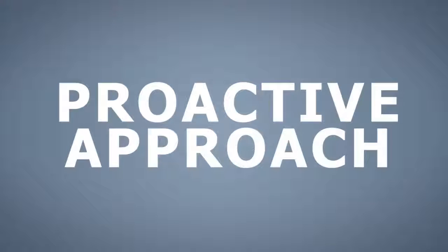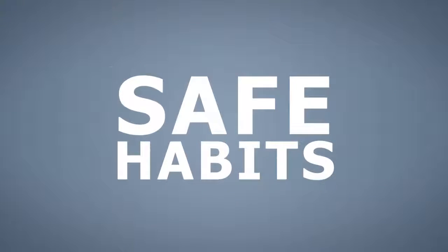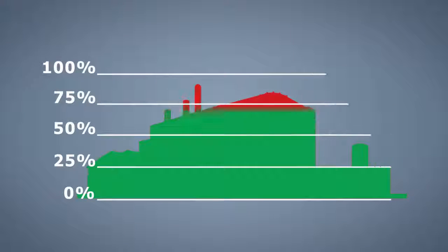Take a proactive approach to encourage safe habits and benefit your organization's productivity.